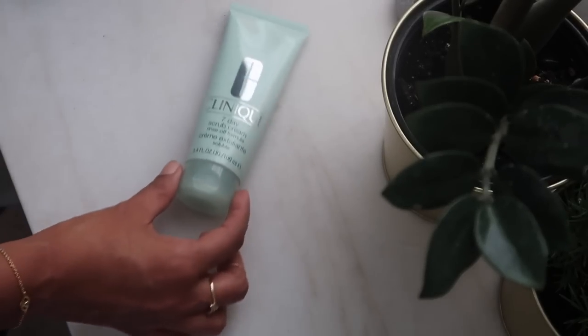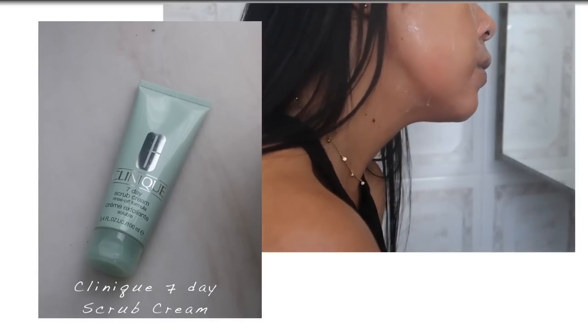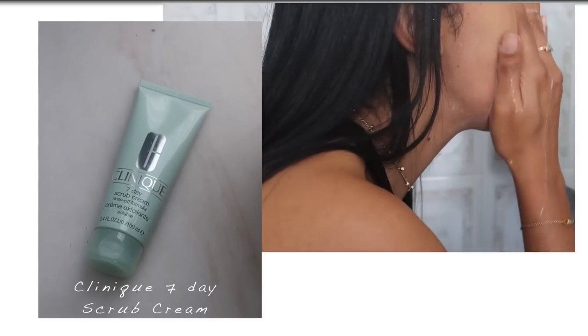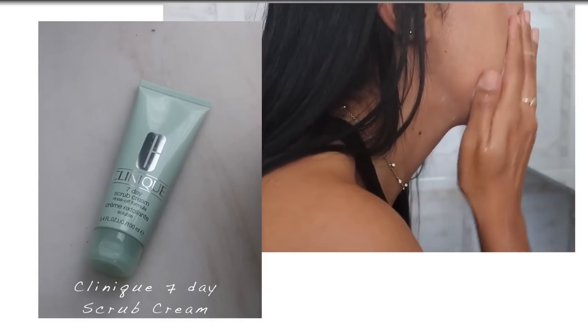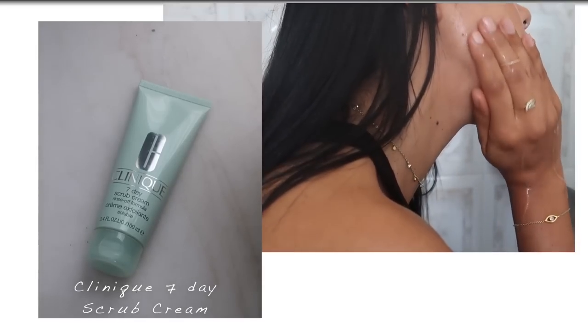I started to notice that my skin was looking quite bumpy and dull, so I went back to this old favorite scrub from Kunik. Recently my skin is looking so polished and smooth. Scrubbing before I go to bed has made wonders to my skin and I'm so happy that I rediscovered this product.